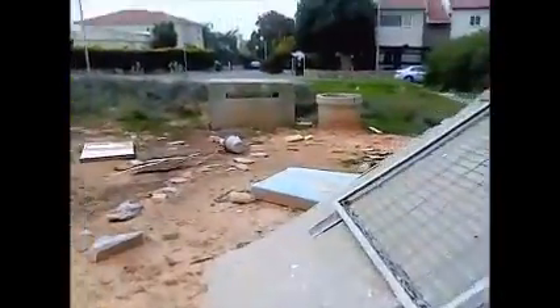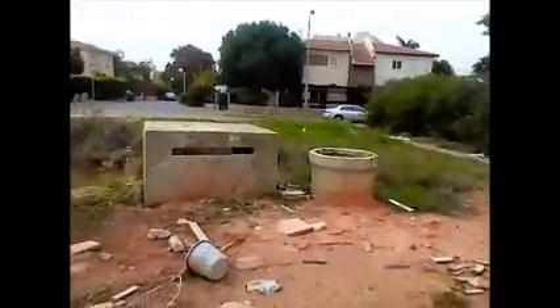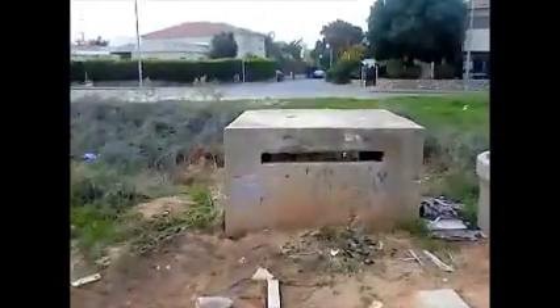This is a miklat, which means shelter. It's used as a bomb shelter or air raid shelter. As you can see, it goes down underground — most likely this whole area here underground, probably a few rooms. You could live in it for a while, assuming you had food. They got vents there, which also serve as another way to get in or out.